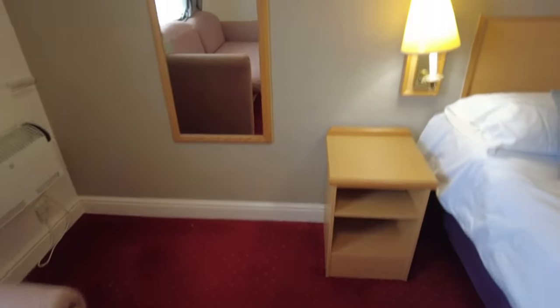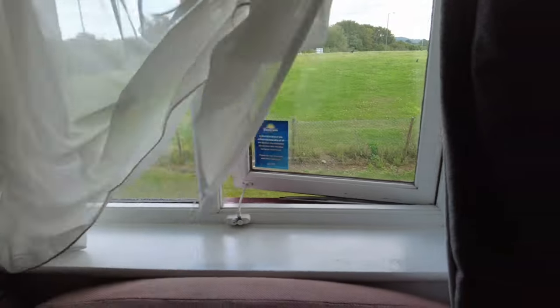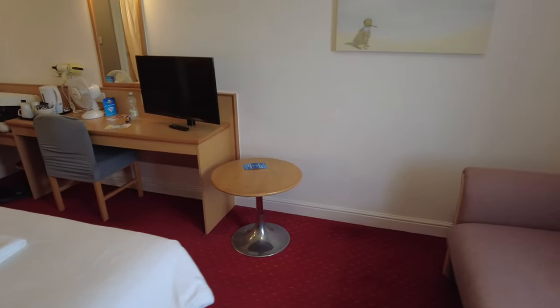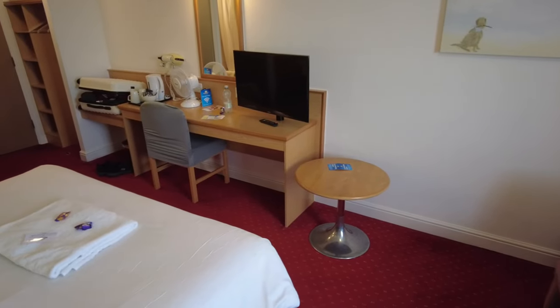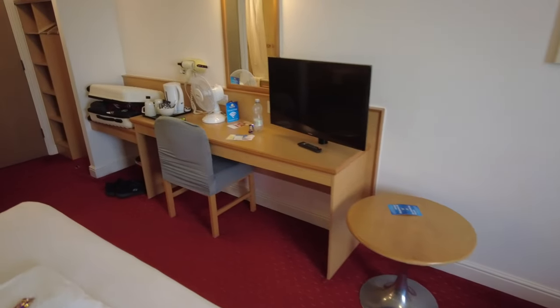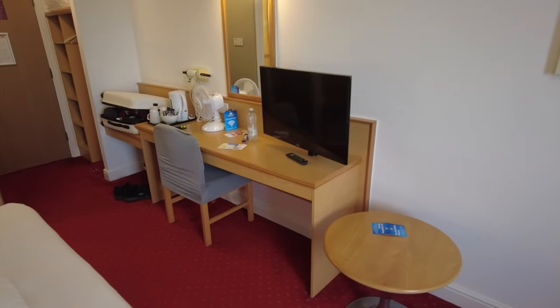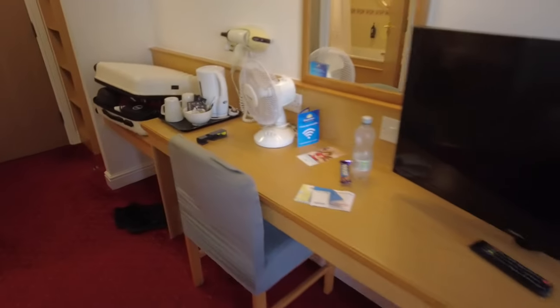We have got a nice full-length mirror and an electric heater. I'm in a motorway hotel so I don't expect a view, but at least it's green outside and not cars flying past - that's a bonus. The good thing with Days Inn is you get free Wi-Fi, and unlike Premier Inn where you can't really use it, this is really fast. I haven't stayed here before so I don't know what it's going to be like, but so far it doesn't look too bad - just a bit dated.